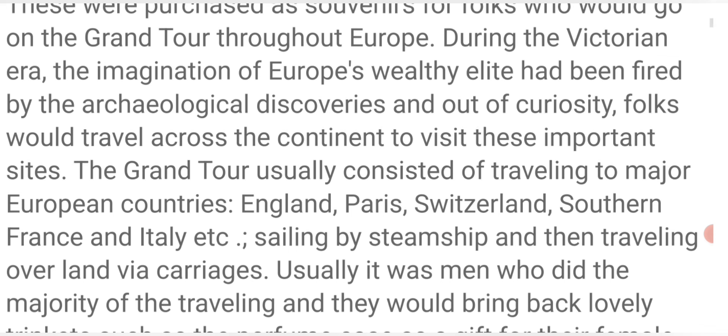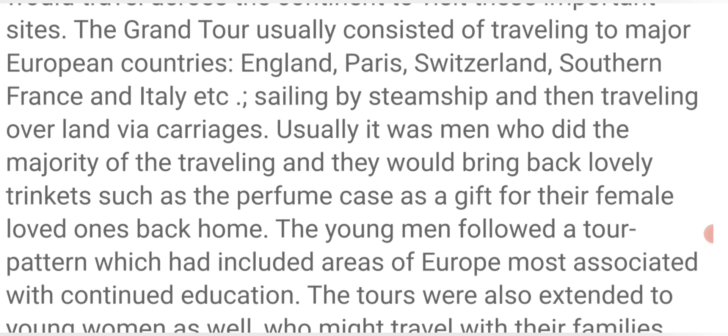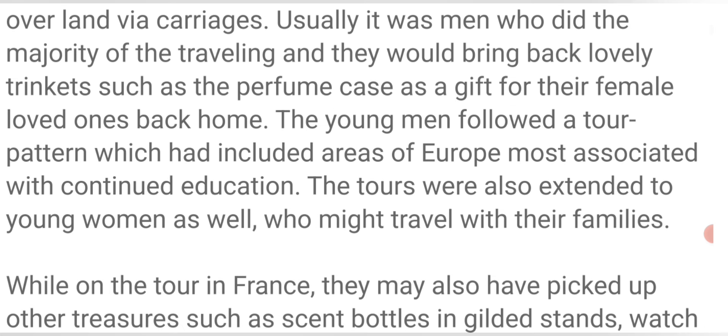During the Victorian era, the imagination of Europe's wealthy elite had been fired by archaeological discoveries, and folks would travel across the continent to visit these important sites. The grand tour usually consisted of traveling to major European countries — England, Paris, Switzerland, southern France, Italy, etc. — sailing by steamship and then traveling overland via carriages. Usually it was the men who did the majority of the traveling, and they would bring back lovely trinkets such as the perfume cases as a gift for their female loved ones back home.